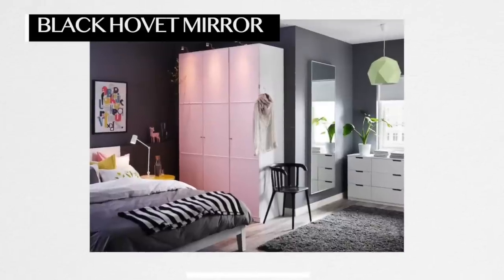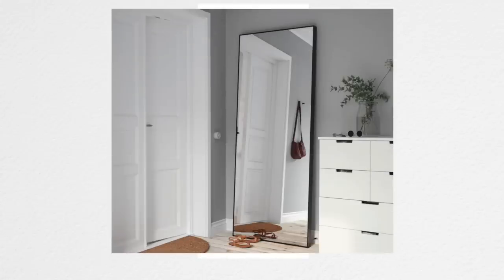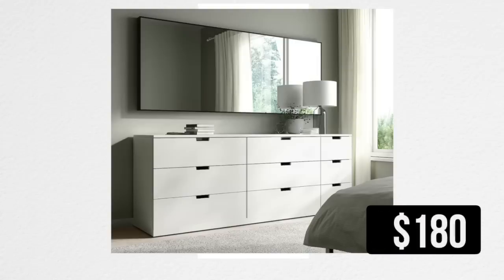IKEA was already on trend with the Hovet mirror. This mirror has been so popular for the last five years because it is a massive mirror, and mirrors this size normally cost you upwards of $300. What they've done new is that they now offer the Hovet mirror in black. It used to only come in silver, so you'd have to paint it, but now it comes in black which is much more versatile. The price has gone up since I own it but it's still relatively affordable.